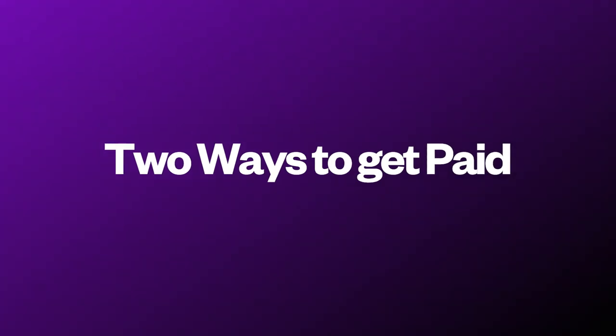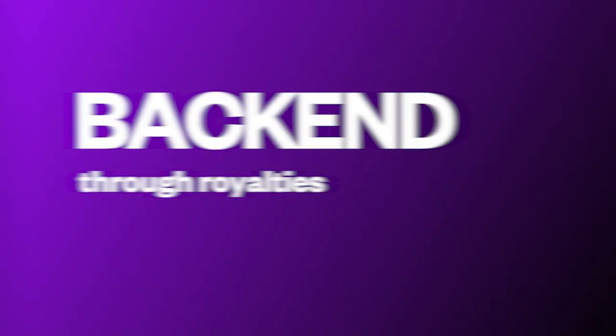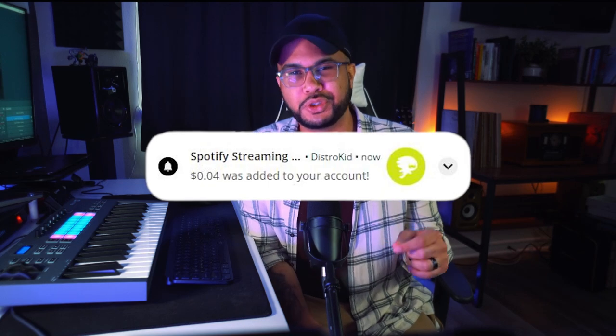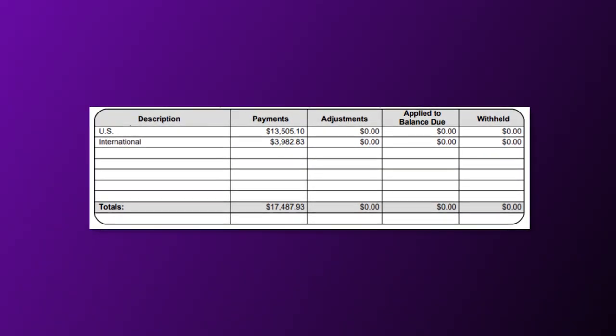Getting your music on TV shows is more accessible than you would think, so let's simplify ways you can get paid for your music being used on TV. There are two types of ways TV shows pay for your music. Upfront, which is the payment you receive up front for licensing your track on the TV show, and back-end, which is through back-end royalty statements. This is different than the four cents you make off your Spotify streaming royalties. Music royalties used for TV shows are called broadcast royalties, and the payments can vary. Majority of my revenue is through back-end royalties, and every three to four months, I get a check from my performing rights organization.